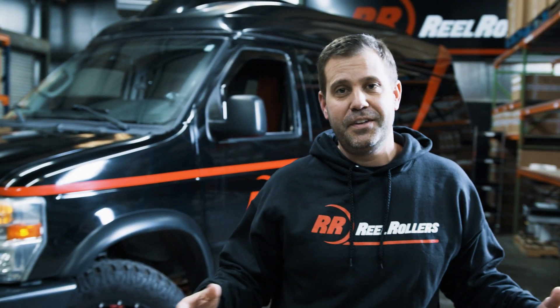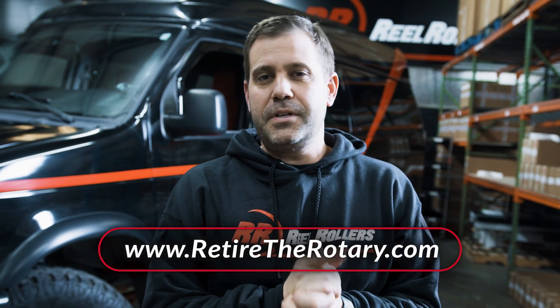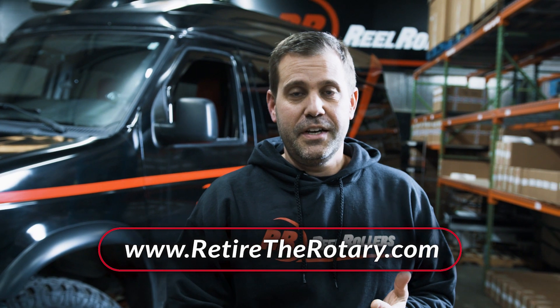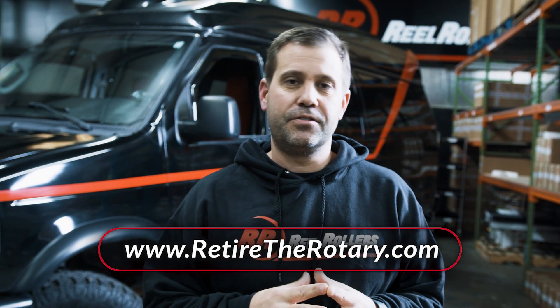You guys got to hear from Andrew and Eric about some awesome custom mowers that they're putting together, and we couldn't be more excited. So let's talk about the details. To register for this contest, visit our website www.retiretherotary.com. There you'll find a registration form, contest rules, and find out more about the dates and new releases coming up with this new contest.